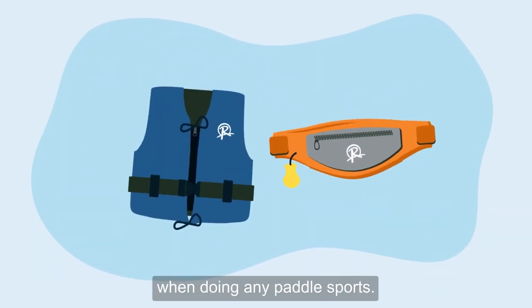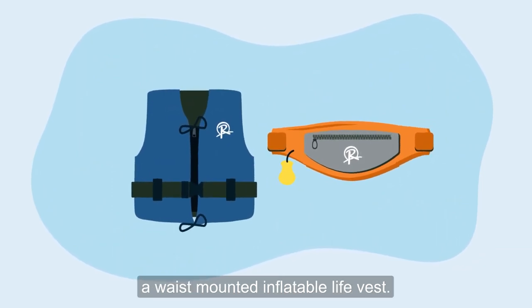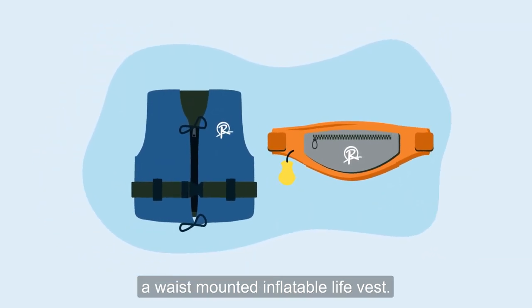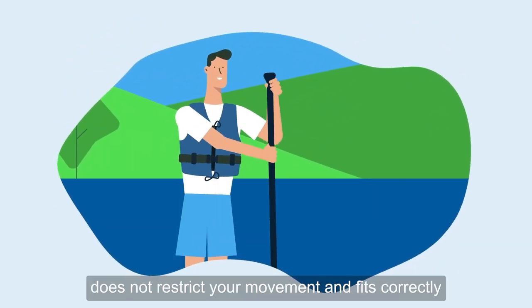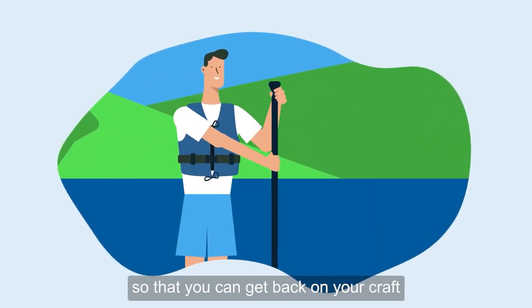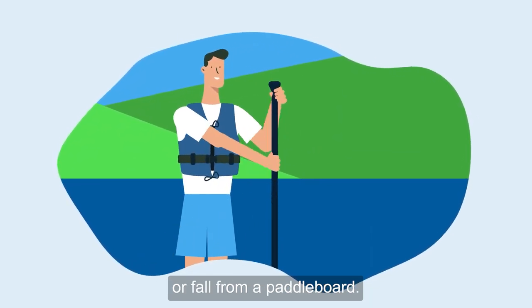Always wear a buoyancy aid when doing any paddle sports. Very experienced paddle boarders may wish to use a waist mounted inflatable life vest. It's important that the buoyancy aid does not restrict your movement and fits correctly so that you can get back on your craft if you capsize from a canoe or a kayak or fall from a paddle board.